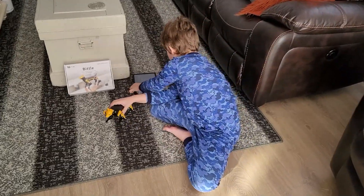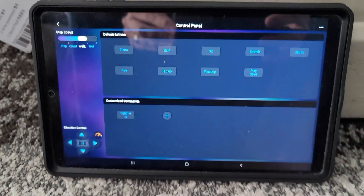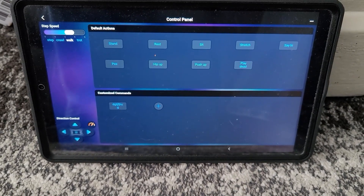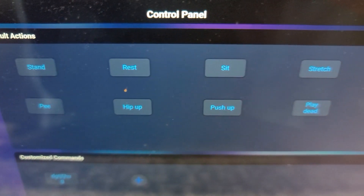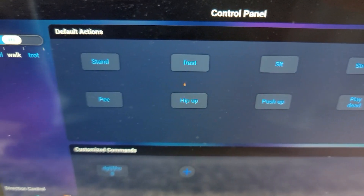Okay, so what else is on there, Ben, once you're done putting the head back on? Maybe you can show everybody what you can do with the app. So here it is right here. It comes with some pre-loaded buttons: stand, rest, sit, stretch, play dead, push-up, hiccup, and pee. And those are pretty cool.